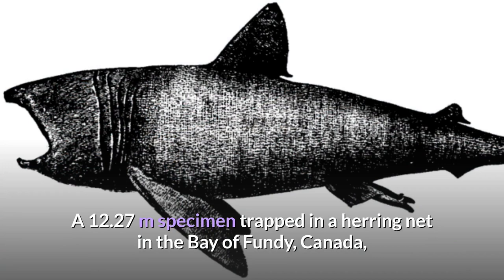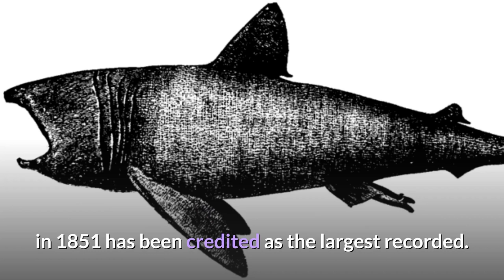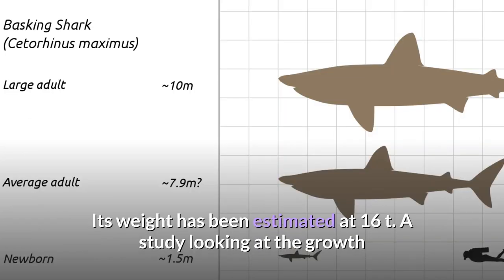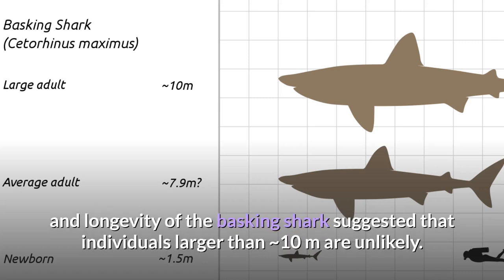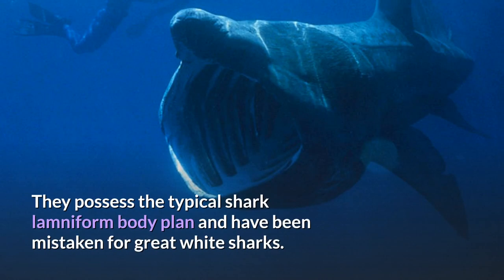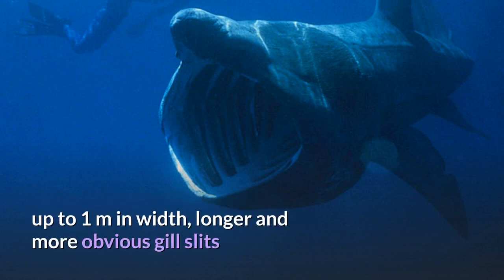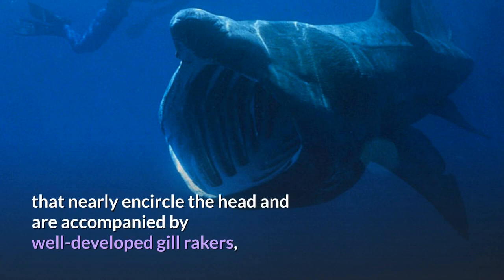A 12.27-meter specimen trapped in a herring net in the Bay of Fundy, Canada, in 1851 has been credited as the largest recorded, with its weight estimated at 16 tonnes. A study on growth and longevity suggested individuals larger than approximately 10 meters are unlikely. They possess the typical shark lamniform body plan and have been mistaken for great white sharks. The two species can be easily distinguished by the basking shark's cavernous jaw, up to 1 meter in width.